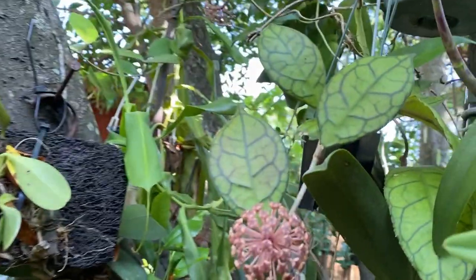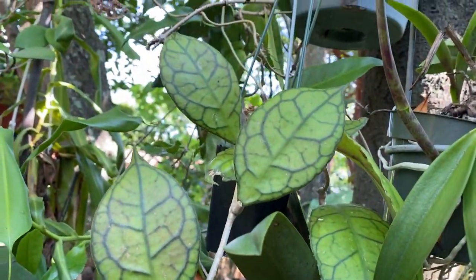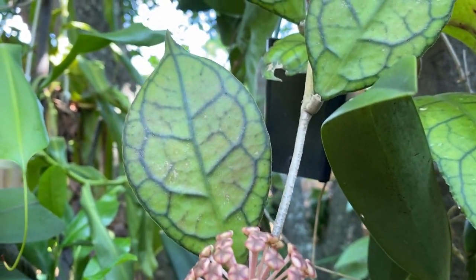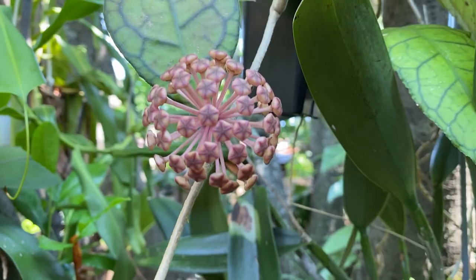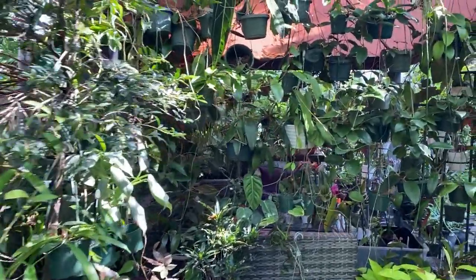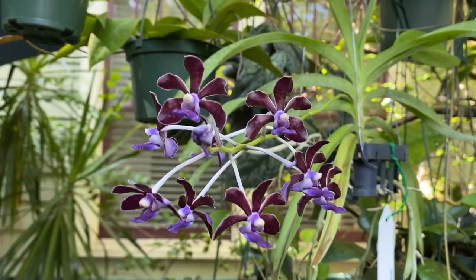We've got Natalie blooming over there, and we have this oddball Phenlusonii — I really like the very high contrast veins on that, and the flower is about to open in a couple of days.